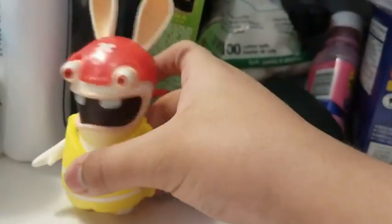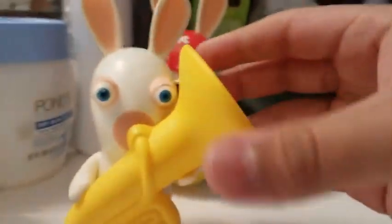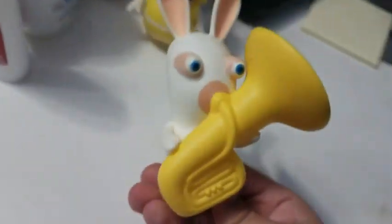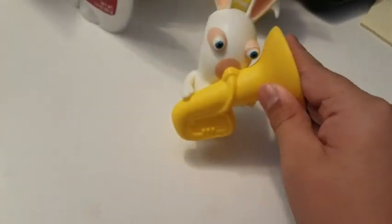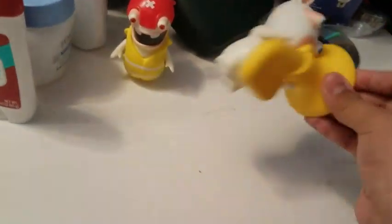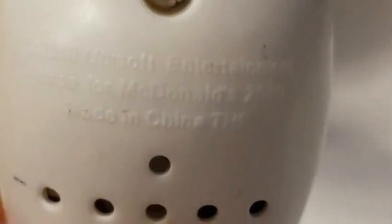You think this is the only Rabbid I got today? Nope! I got another Rabbid off eBay again from the same set. Here he is — it's a Rabbids Go Home tuba Rabbid! This is the one from Go Home where you put stuff on his tuba, just like in the game, and then he plays a song. I thought you're supposed to blow on him, but he has a speaker. I forgot to mention he has a copyright — let me zoom in: 2010 Ubisoft Entertainment, made for McDonald's 2010, made in China.